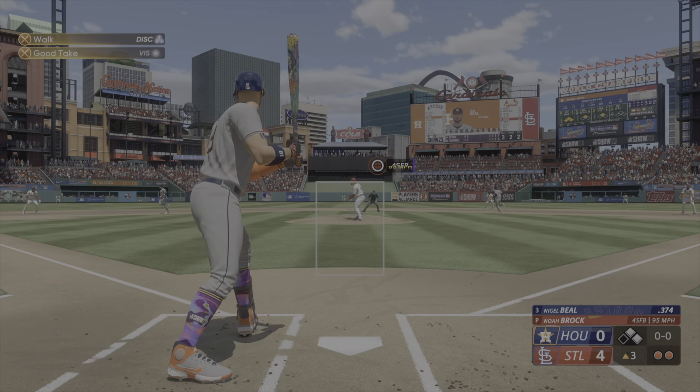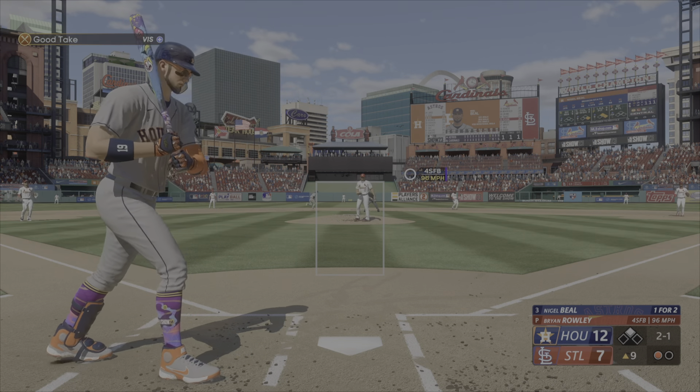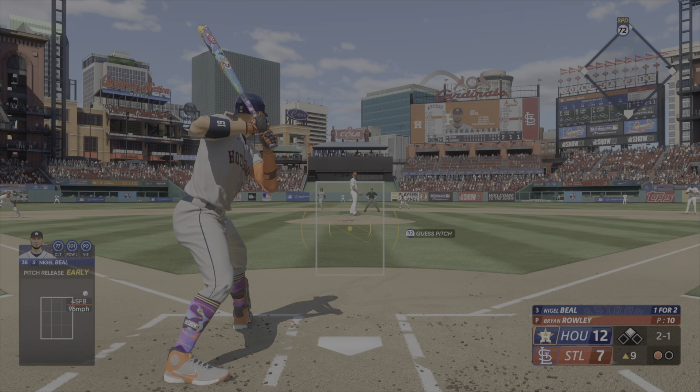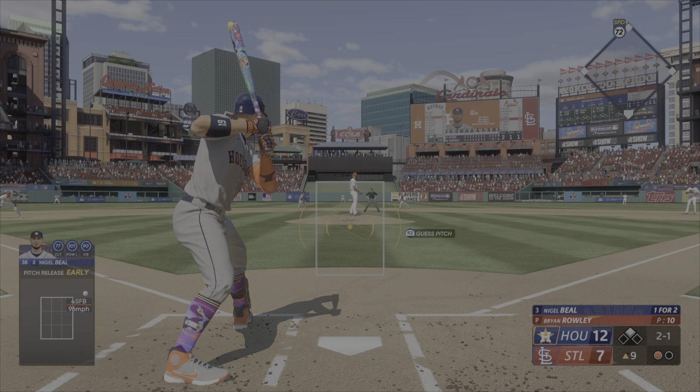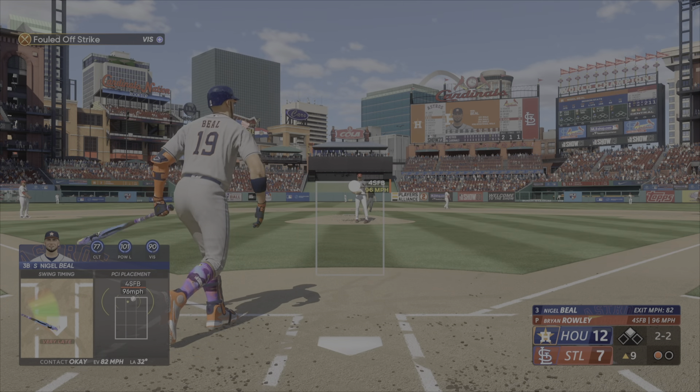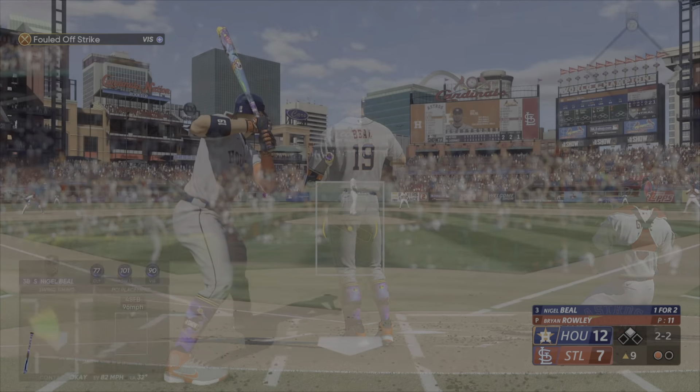I'm not going to leave this in the umpire's hands — I'm going to be aggressive. It was in a location where you could be. Beal — this guy with light tower power. Intentional walk coming here, and that sets up the double play possibility with one away and runners at first and second.